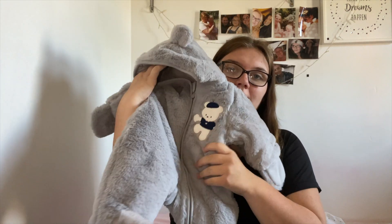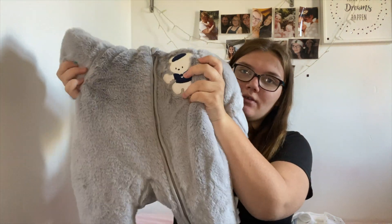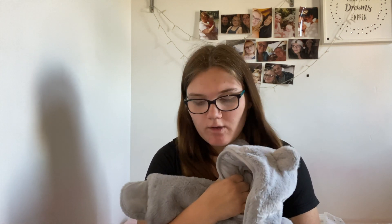The last thing in this haul is the pramsuit. I got this in 0-3 and I absolutely love it. It is grey and super soft with a little bear on, and it will keep him warm throughout the winter months. He's due in September, so by November and December he will need this when we go out. I got this from Amazon so I will definitely link it below — it is the softest thing ever.